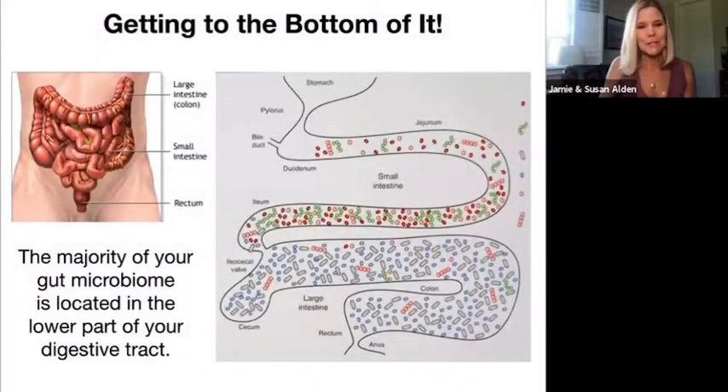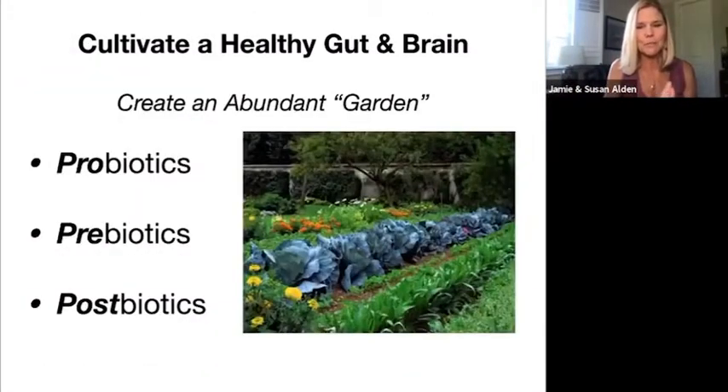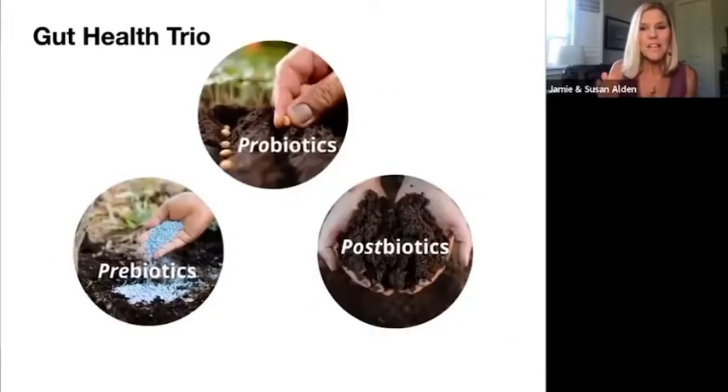What I'm going to share with you here in terms of probiotics, prebiotics, and postbiotics is all about keeping the good guy numbers up. So how do we cultivate a healthy gut and brain? How do we create an abundant garden? Well, here we have three powerful products — what I call the gut health trio — that can help you do that.